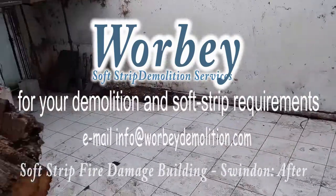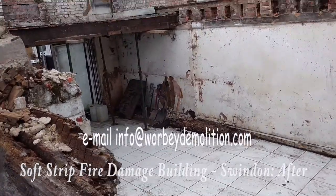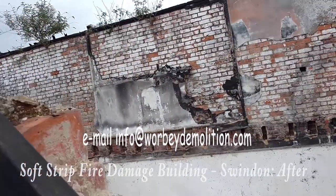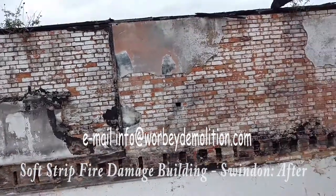This is phase one of the project. Phase two, working with the structural engineer, will be demolition of the building.